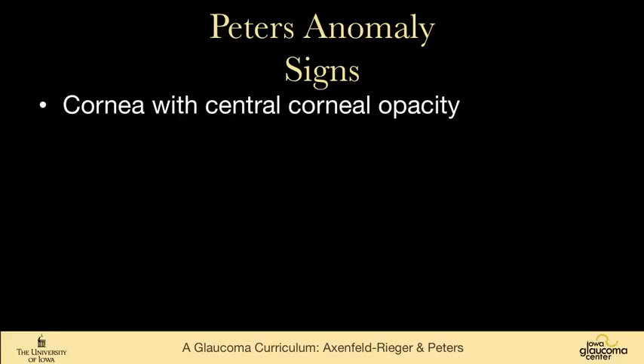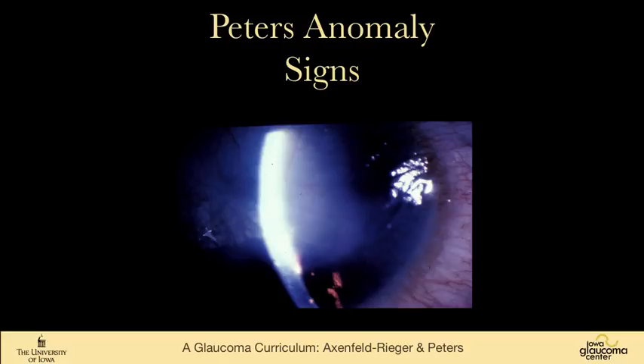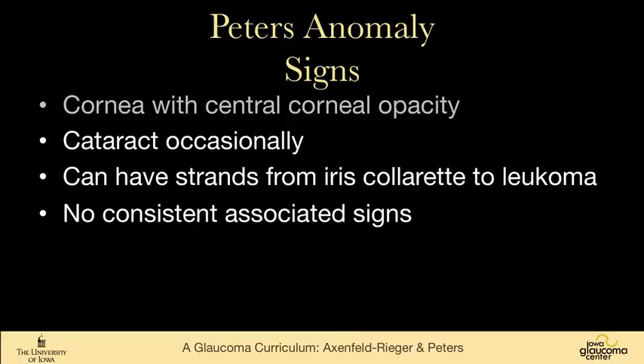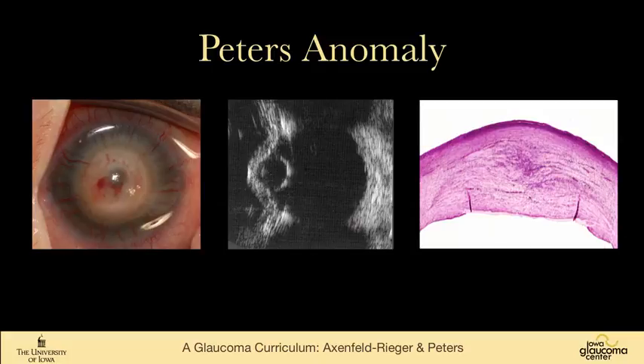The most important sign is the corneal opacity. As you can see in this unilateral case, there is very dense corneal opacity centrally, but peripherally you can see the iris, so the peripheral cornea is clear. Sometimes there is cataract — obviously the view through that cornea is not very good. You can have iris strands from the collarette up to this leukoma, and there are no consistent associated other findings. This is a patient of mine who actually has Axenfeld-Rieger syndrome in her left eye with a trabeculotomy that's doing great, but her right eye has a central opacity, and on ultrasound you can see that the lens is right up against it. This histopathology slide shows that there is no corneal endothelium.